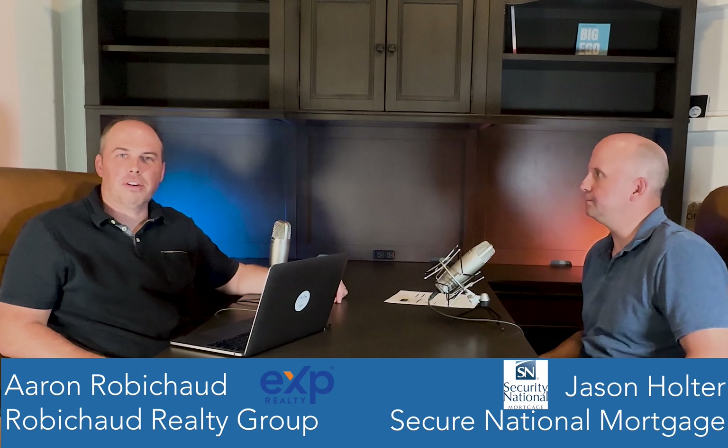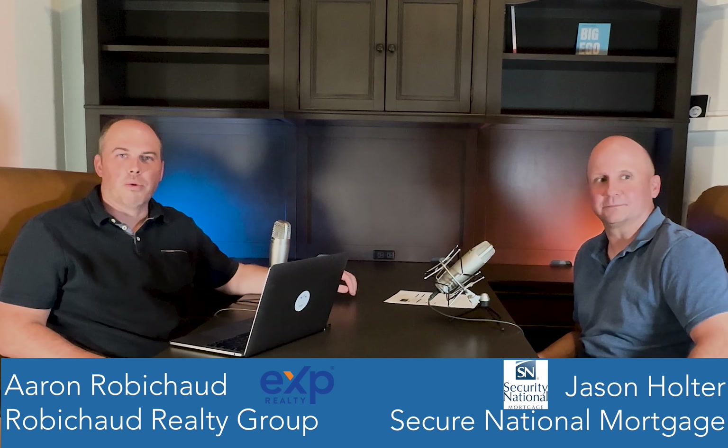Welcome everyone, this is the Robishad Realty Group with Jason Holter from Secure National Mortgage. We're here to talk today about interest rate buy downs for loans. With the market the way it is, interest rates are up, so there have been some different products that have come out to help with interest rates.